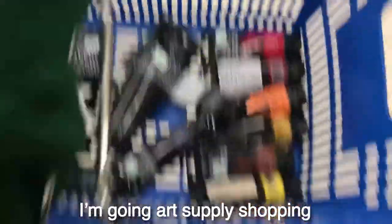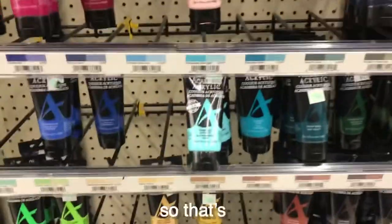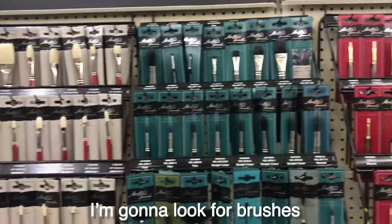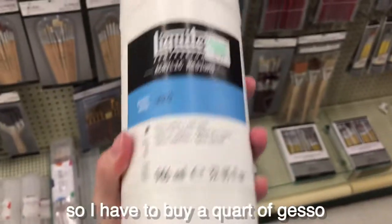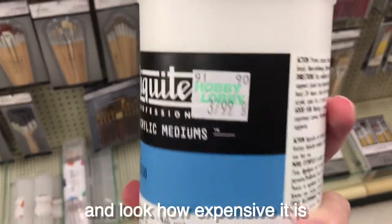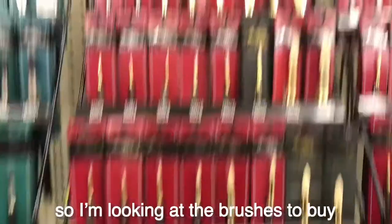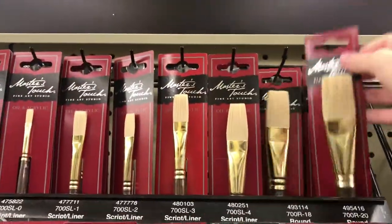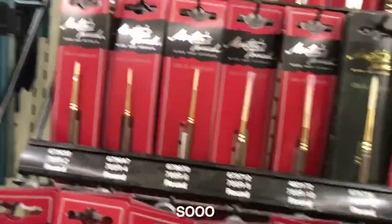I'm going art supply shopping and I just got most of the colors — the blue was missing, so I'm kind of upset about that. Here are the colors; it's going to be so expensive. Right now I'm going to look for brushes and it's going to be a pain. I have to buy a quart of gesso and look how expensive it is — I did not know gesso was this expensive.